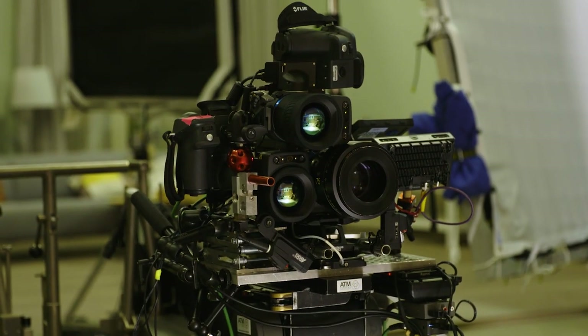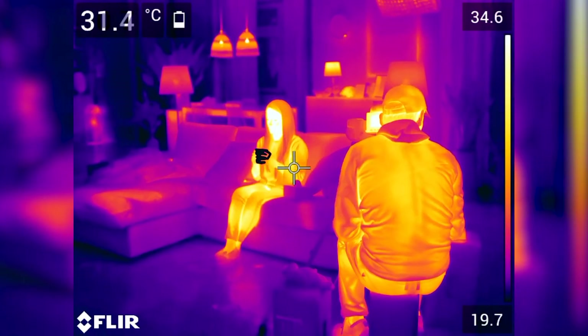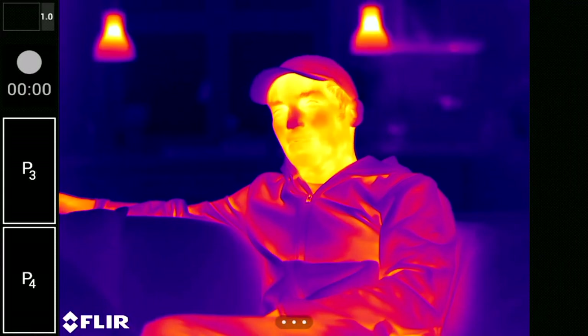The lens is black — you cannot see through this lens. Only infrared waves go through it, and it can be captured by an infrared-sensitive sensor.